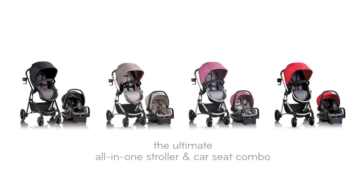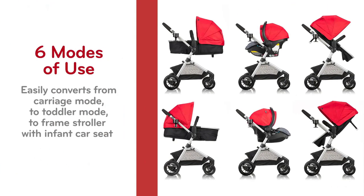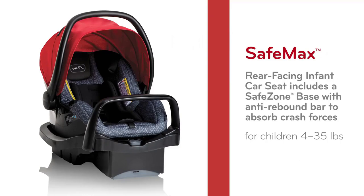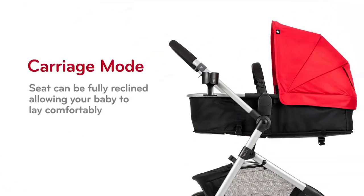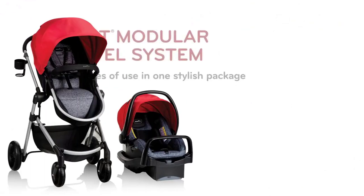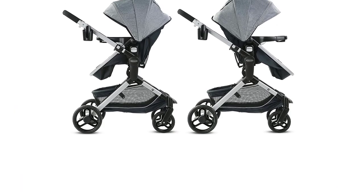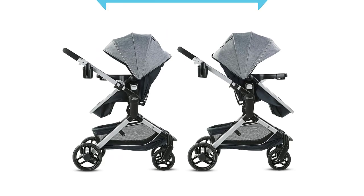Welcome to our review and demo of the Graco Modes Nest Travel System, the ultimate travel companion for parents on the go. In this video, we'll be taking a closer look at this versatile travel system and sharing our thoughts on its features, functionality, and overall value. From its easy-to-use infant car seat to its adjustable stroller options, the Graco Modes Nest Travel System is designed to make traveling with your little one a breeze.